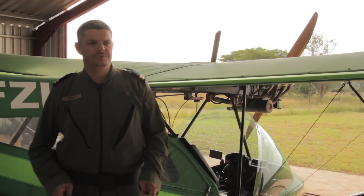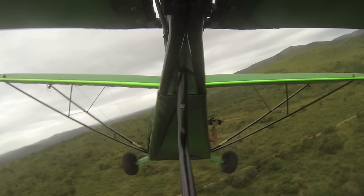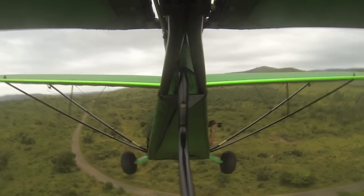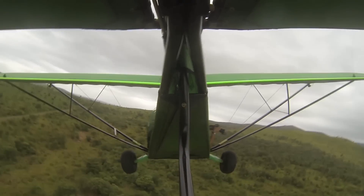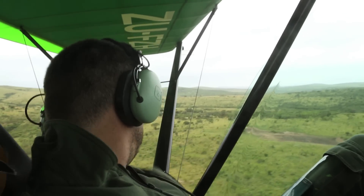On occasion we use the Bat Hawk aircraft to monitor black rhino. Normally we have a person with a DSLR camera, and we will fly and they will take photos of the head of the rhino and try to pick up ear notches. The Bat Hawk has been used to assist with game capture activities, specifically with black rhino, to find identified individuals in the field.